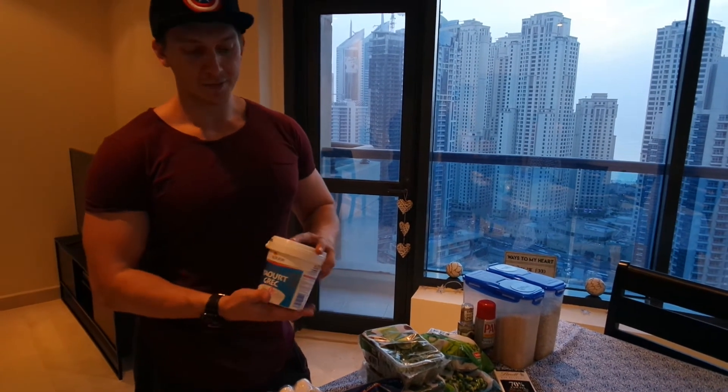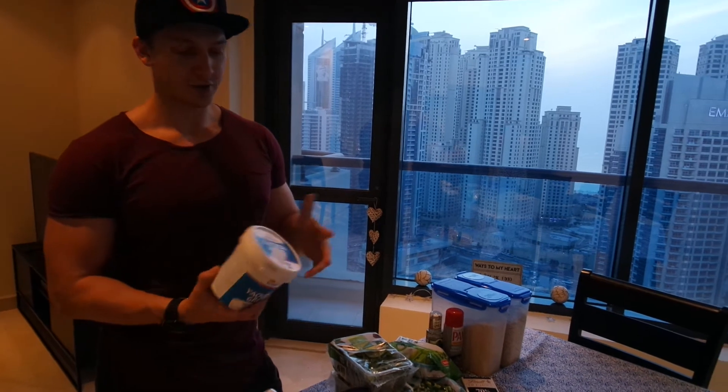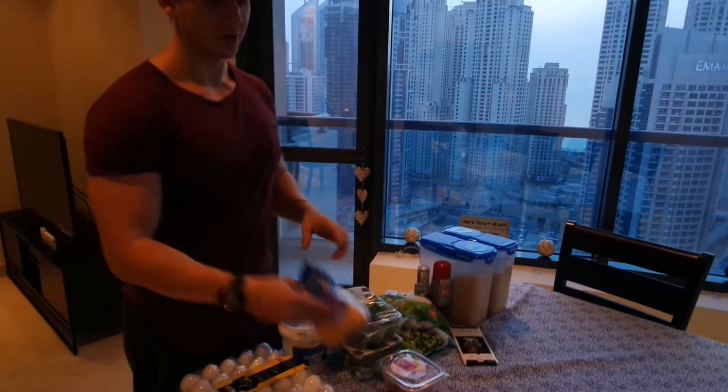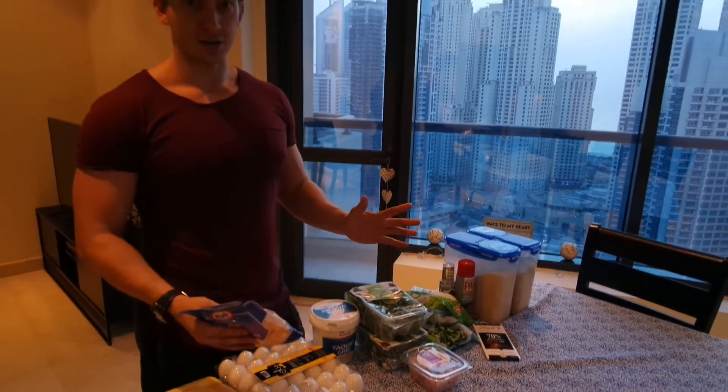Then moving on to dairy — Greek yogurt is a must, a whole kilo, 0% fat of course. You can get a whole lot of protein and it's super filling. Then a little bit of cheese as well for those low carb days. Put that in with an omelet and you're absolutely flying.